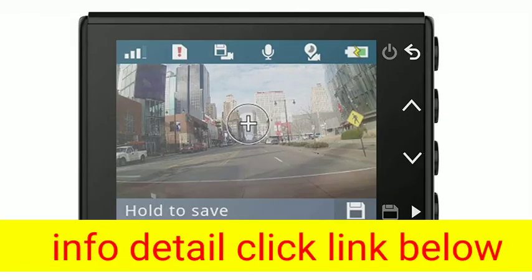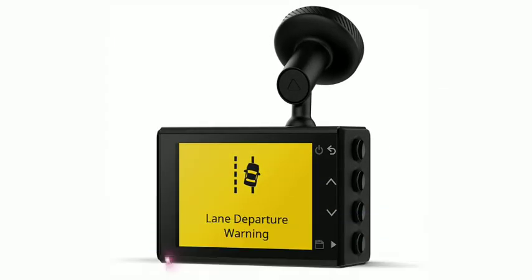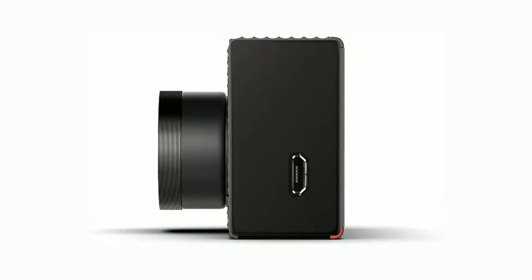Voice control, available for English, French, Italian, Spanish, German, and Swedish, allows you to easily save a video or picture, start or stop audio recording, or start or stop the travel app's video capture feature.